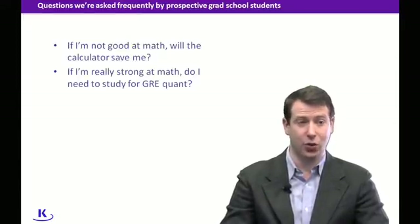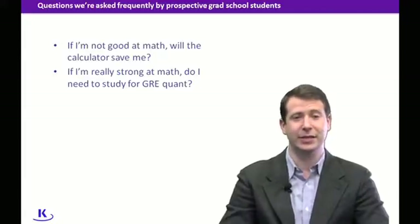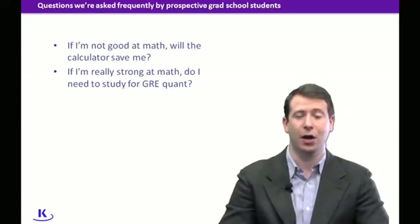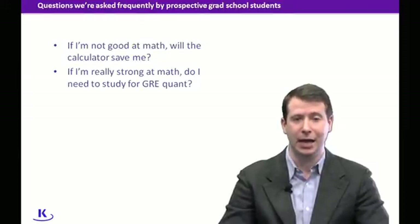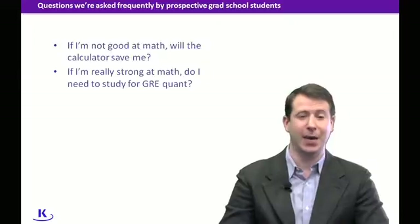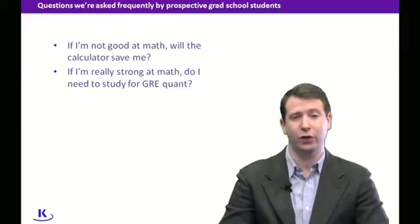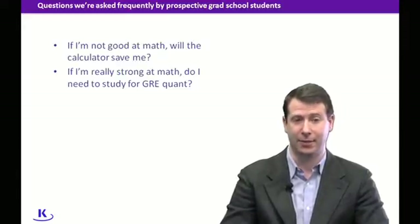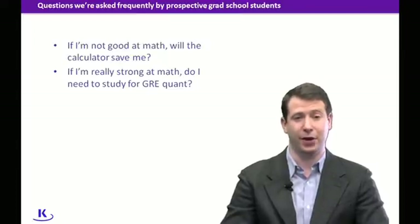The next question is: if I'm really strong at math, do I need to study for the GRE quant? This is a great question, because there are lots of folks who study engineering, or who have worked for several years at an investment bank and are excellent math students. Even those students need to study for the GRE, because you're taking this test under time conditions and doing a type of math you might not be seeing every day. Especially if you're applying to graduate programs in business, engineering, the sciences, or mathematics, you're going to be facing some very stiff competition.